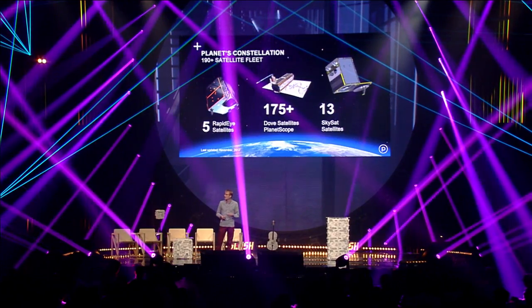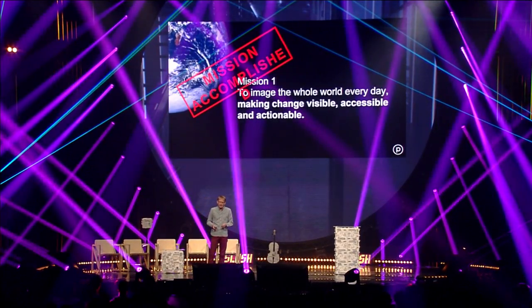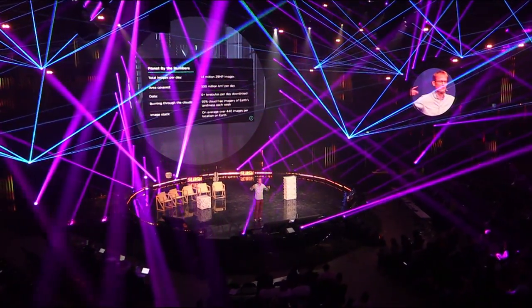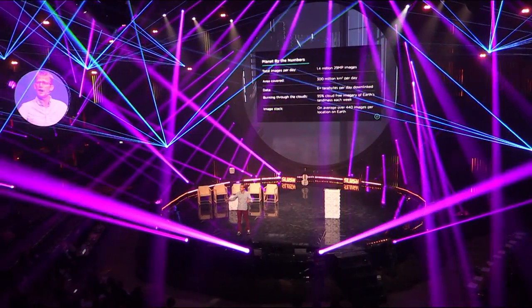After six years of hard work, we achieved our mission: we are now imaging the entire landmass of the Earth every single day, and making all of that data available on planet.com. The scale is enormous — more than one and a half million 29-megapixel images per day, covering more than 300 million square kilometers of land. That's about double the land mass of the Earth each day. Each satellite can image about ten times the land area of Finland per day.